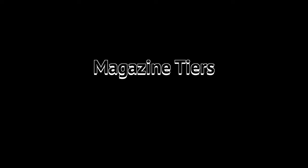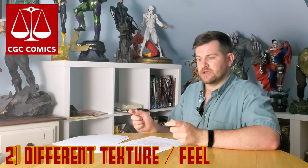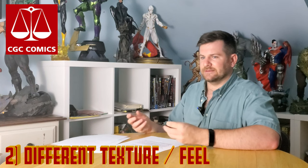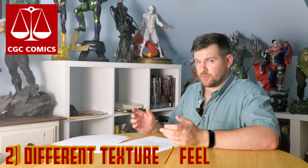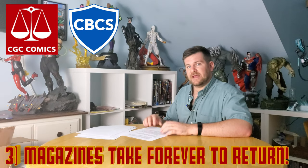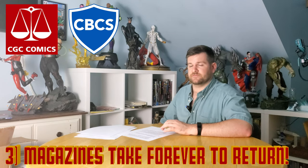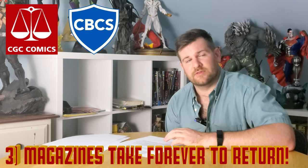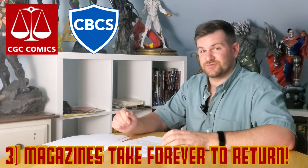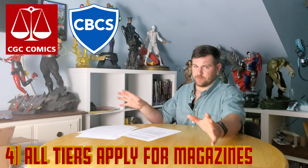Now for magazine tier submitting — always clean and press. CGC magazine labels feel kind of weird and slightly more loose, not so tight, a little more fragile, so handle them with care. Magazines take a hilariously long amount of time — I think I'm at 16, maybe even 18 months for one of my magazine submissions. You can do magazine standard, modern, or express tiers just like with comic books.